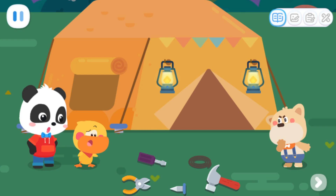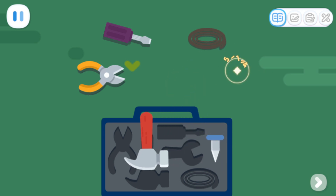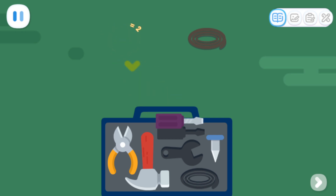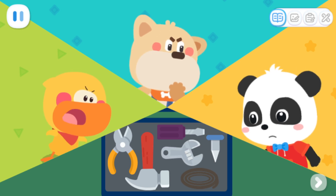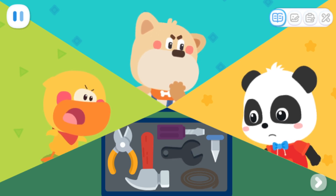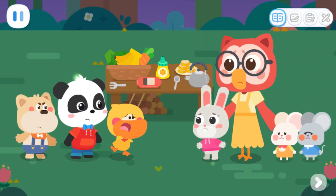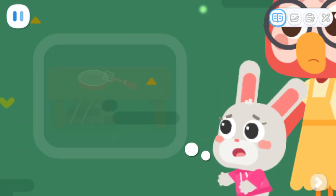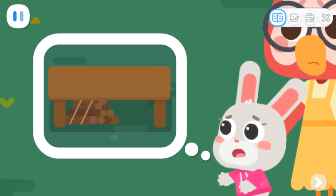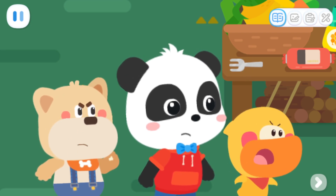Oh, what a mess! Let's put the tools back in the box! Huh? Where's the wrench? Hey! Stop! What's wrong? A shadow just snatched our cooking tools and slipped into the forest! That's awful! Let's go and catch the bad guy!